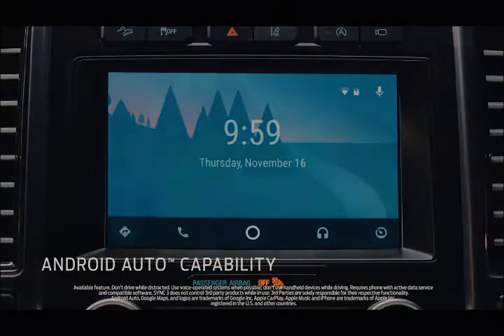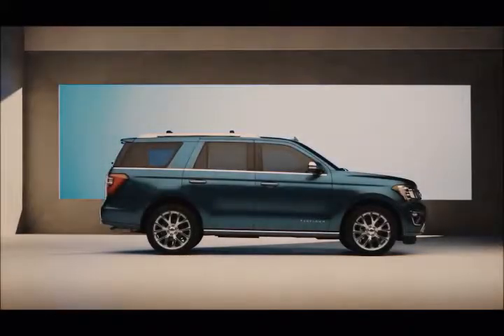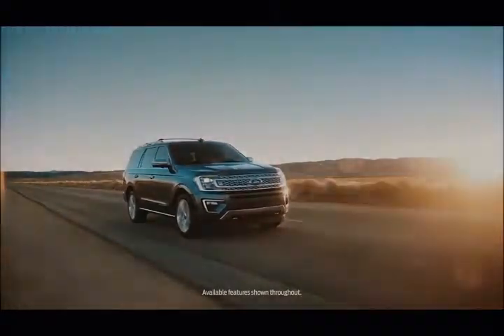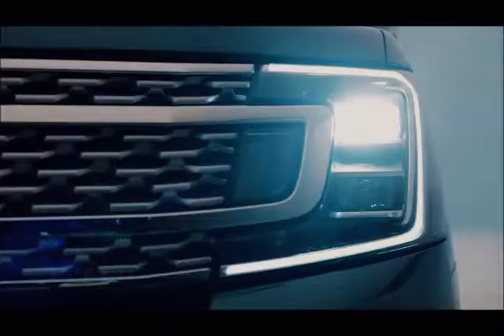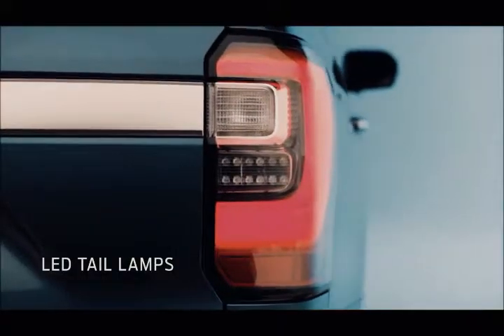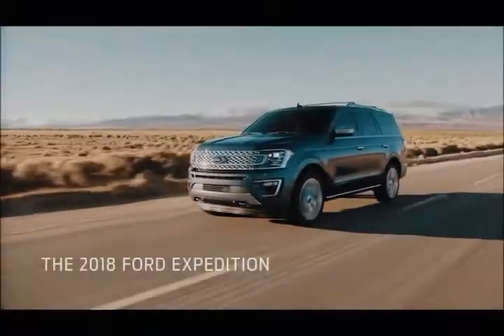It is also expected to come with unique paint schemes and possibly an air ride system which would allow the SUV to get lower at highway speeds in order to save fuel. Most rumors are saying this model might become available only in select markets such as China or the Middle East. However, Ford may also surprise us and release it on the US market as well. Unsurprisingly, the 2019 Ford Expedition is not going to be all that different from the current model, which is also basically identical to the F-150 truck.